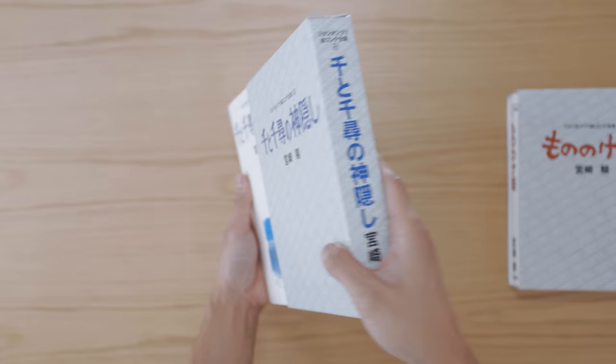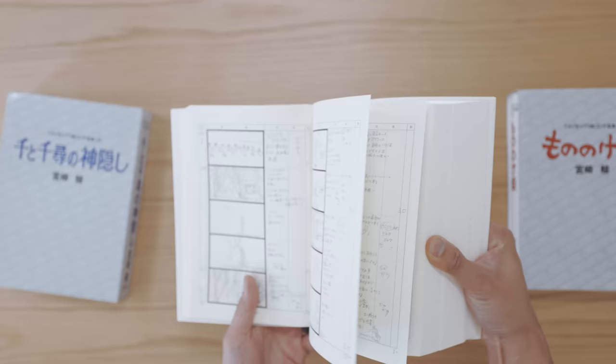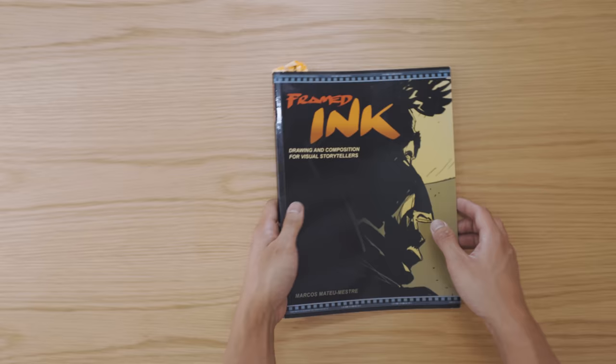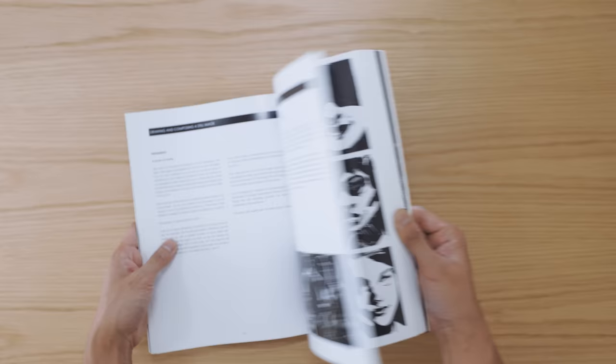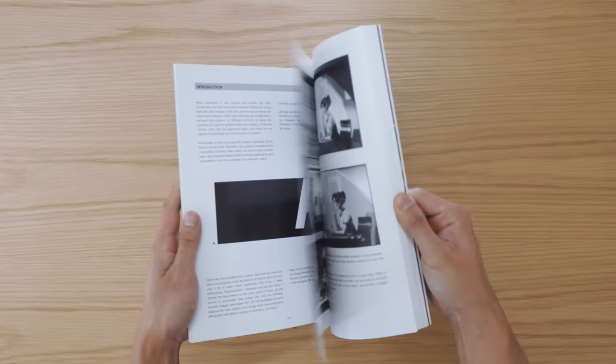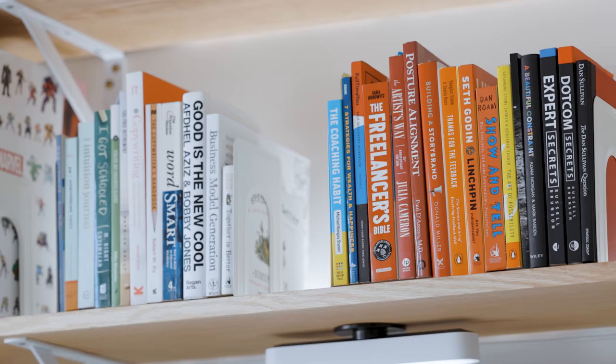Another type of book I like to collect are storyboarding and composition books. Most of what I do is create videos, which are essentially visual sequences. These books help me understand how to frame and sequence my shots best in order to tell a story. My favorite is Framed Ink — I always refer back to it to relearn the fundamentals of composing a shot, from focal length to subject position and lighting. I highly recommend it if you want to get better at composition and storytelling.